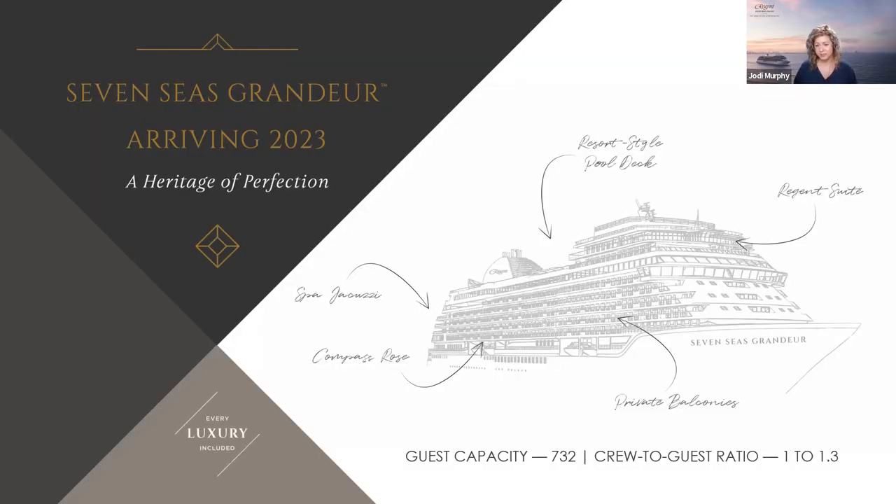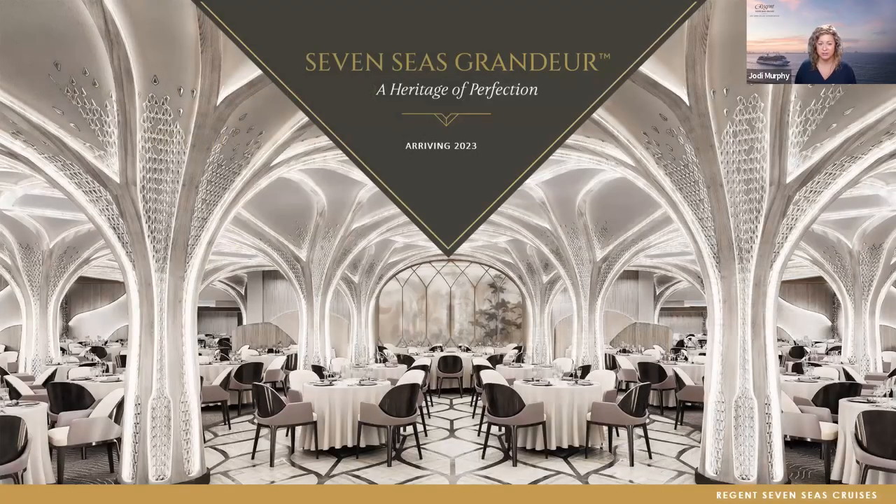As a sister ship to Explorer and Splendor, Grandeur takes our unrivaled experience to a whole new level. Explorer started as the most luxurious ship ever built, Splendor is known as 'Luxury Perfected,' and Grandeur is a 'Heritage of Perfection.' Our designers have done a magnificent job marrying comfort, elegance, and style in a fresh, exciting new way. Heritage of perfection comes from three decades of excellence and delivering unparalleled ocean cruising experiences worldwide — Grandeur embodies this through beloved traditions of our past and a magnificent vision of the future.